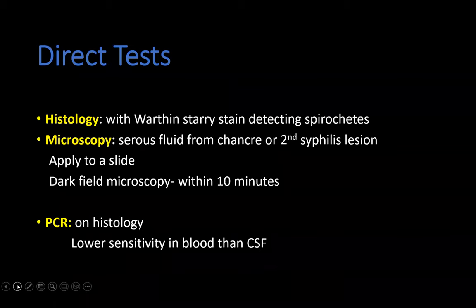Expanding on the direct tests: the histology uses a special stain called the Warthin-Starry stain that detects the spirochetes of syphilis, which is diagnostic. Dark field microscopy is a bedside test where you take fluid from a primary or secondary syphilis lesion, place it on a slide, and view it under a microscope. PCR can also be done on histology specimens but is an expensive test that we don't have access to.